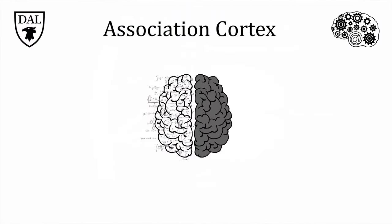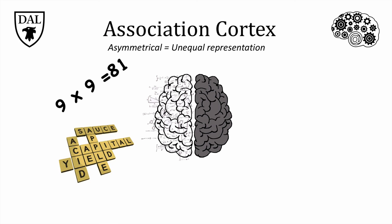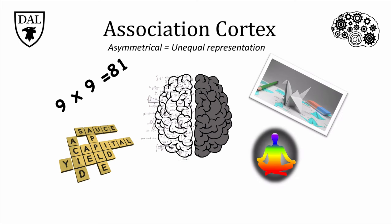Unlike the primary sensory and motor areas, the association cortex is asymmetrical, because its functions differ between the left and right hemispheres. The left hemisphere appears to have a stronger role in processing language and logical-based thought, while the right is involved in more holistic, spatial-type tasks. Most people — about 95% of right-handers and 85% of left-handers — show this bias, although a small proportion of people have the opposite arrangement.